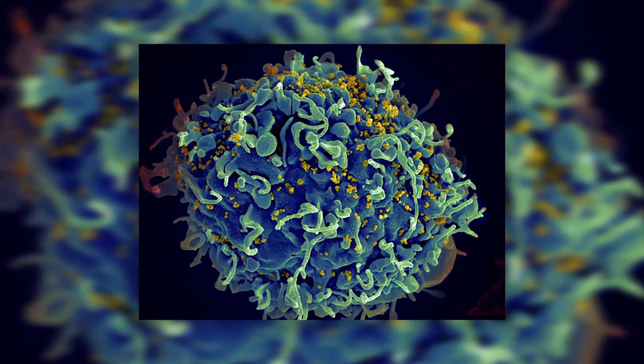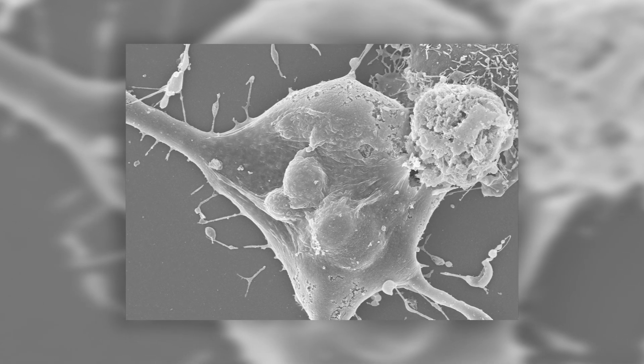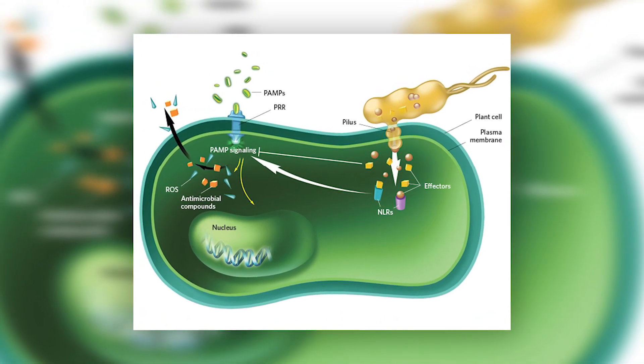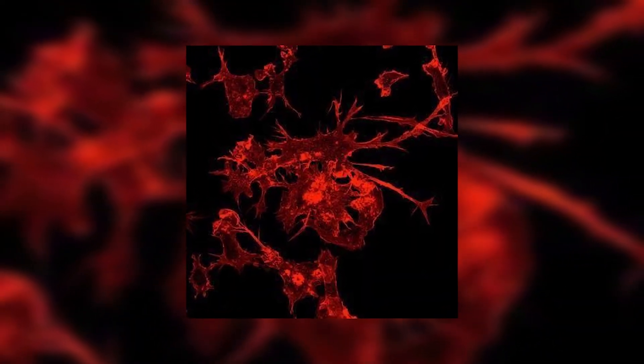Besides these direct effects, radiation can also weaken the immune system indirectly by causing stress and damage to other systems and tissues. For example, it can cause inflammation and other types of tissue damage, which can further weaken the immune system and make the organism more vulnerable to infection and disease. Humans have white cells which are part of the immune system, but trees do not have them in the same way that animals do. However, they do have cells that play similar roles in their immune systems, such as phytohemagglutinin cells (PHA) and papillae cells. When trees are exposed to high doses of ionizing radiation, these cells can be damaged in a very similar way to human white cells.